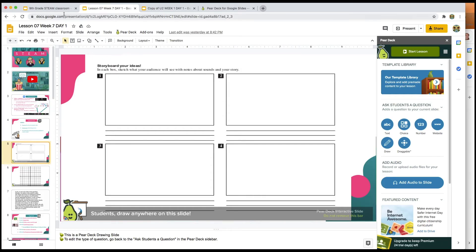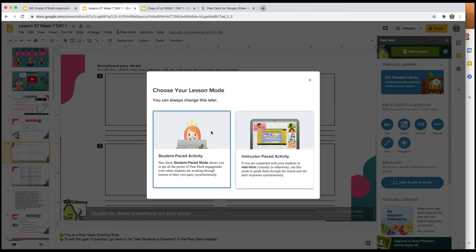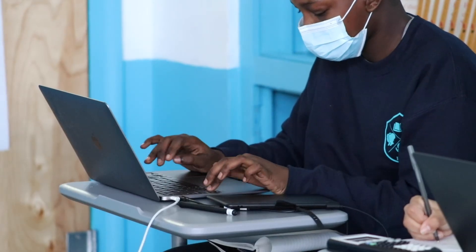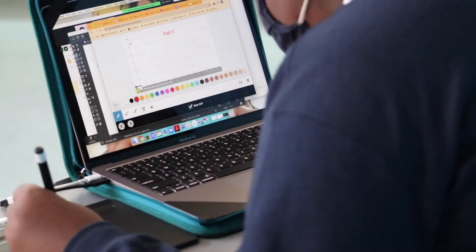For self-directed learning, I can turn on student pace mode. In that option, students can go through the slides at their own pace. This is especially helpful for students who may have IEPs or accommodations where they may need more time. Later on in the day, they can go back to those slides and continue to work on assignments at their own pace.